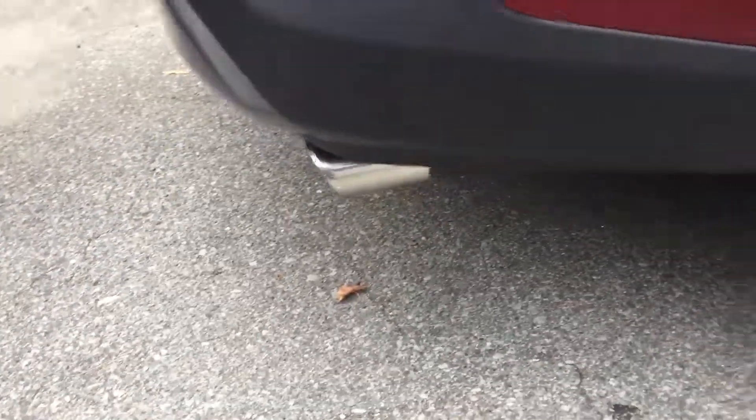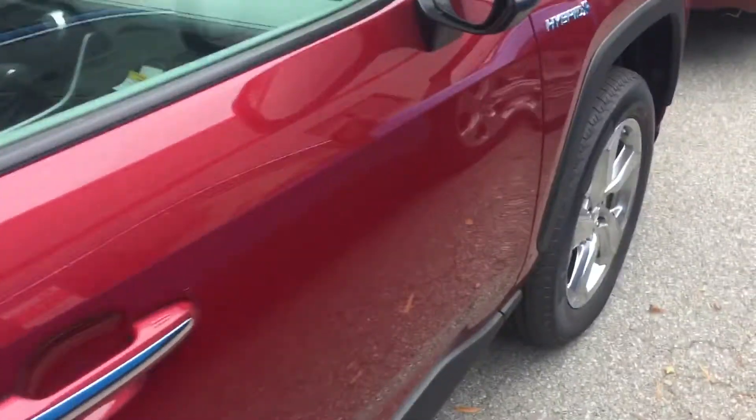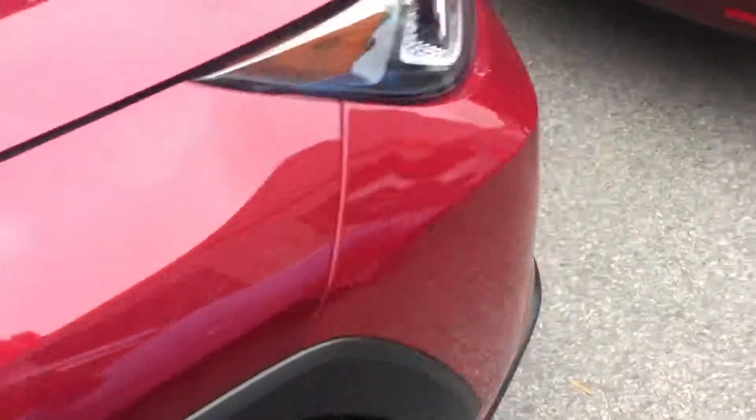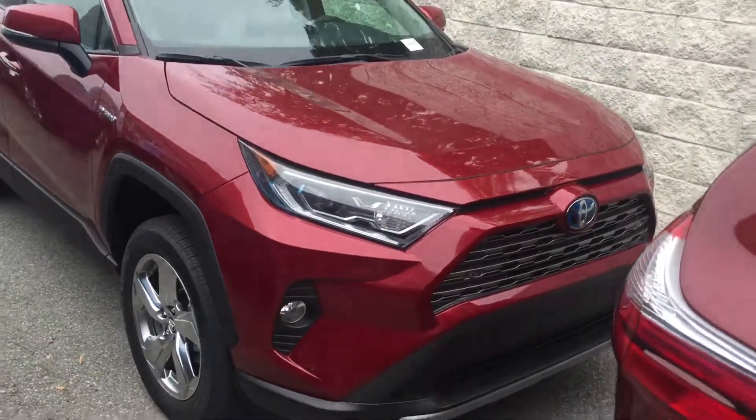Nice chrome exhaust tip, limited wheels. Thank you and have a great day.